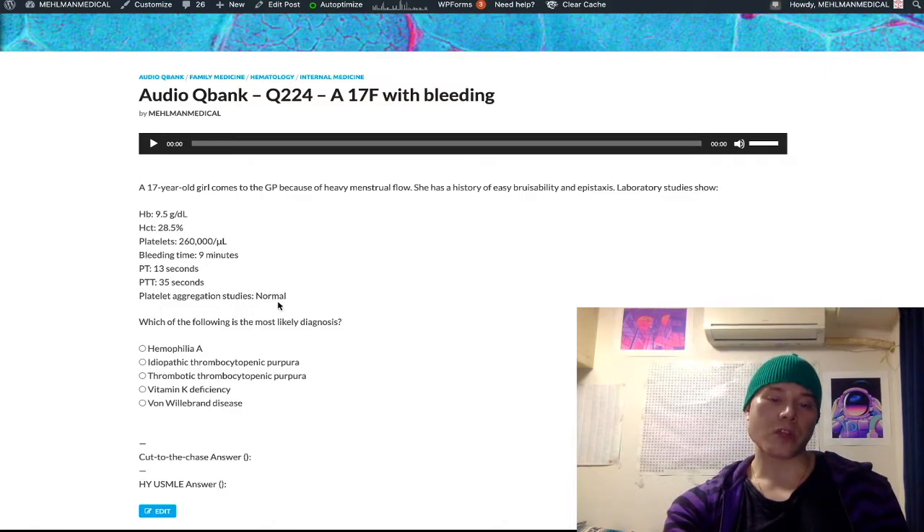And then it says platelet aggregation studies are normal. You're probably not really sure what that's referring to, but I'll explain in a moment.